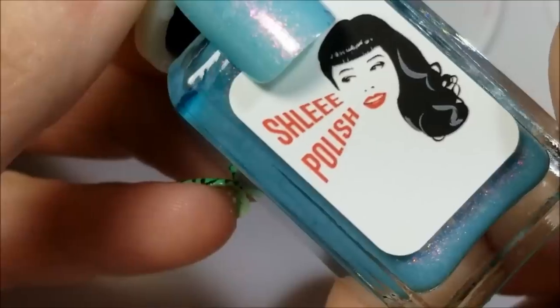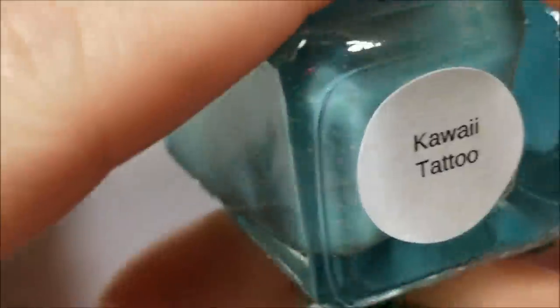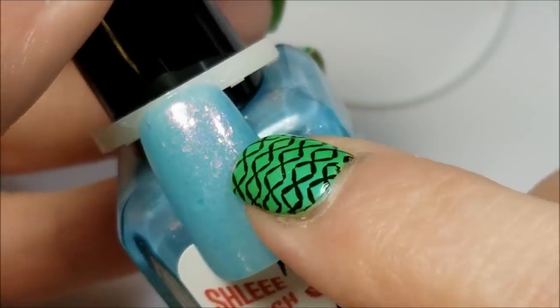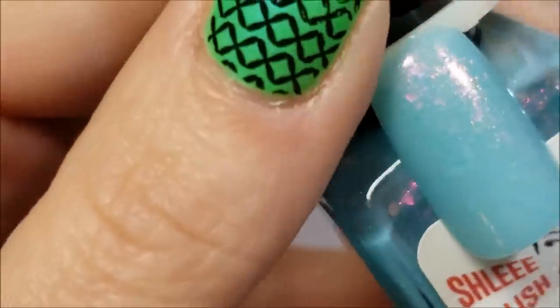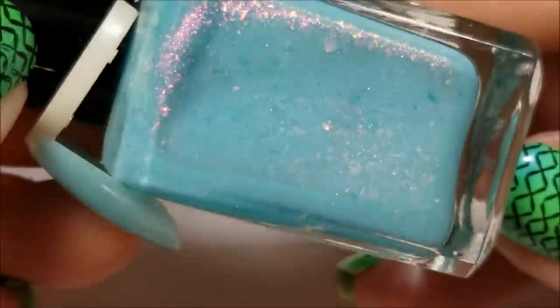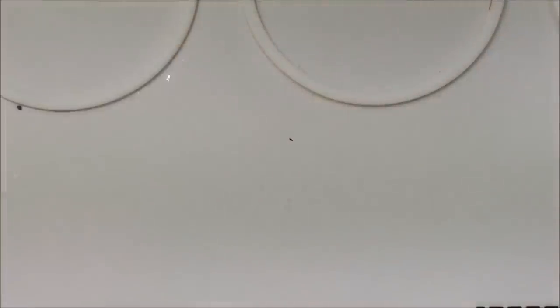I'll go with the blue, because I have one blue, and this is from Schlee Polish. This is Kawaii Tattoo, and it's a very light blue jelly base with — everybody's calling this a red-to-orange shimmer, a unicorn pigment — so whatever, but it's got a red to orange shimmer, and it's got flakies that are pink and blue. It's very pretty, very pretty for spring because it's got all them pastel colors in there. So that is Kawaii Tattoo from Schlee.